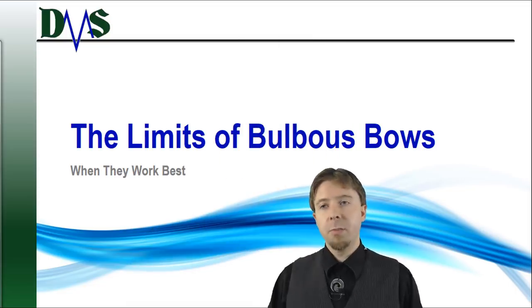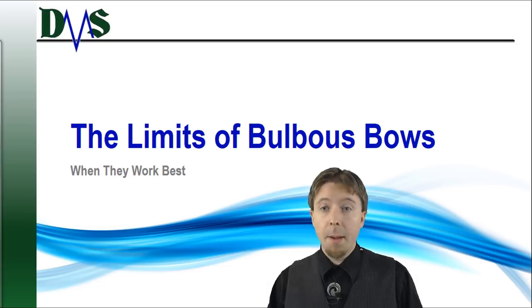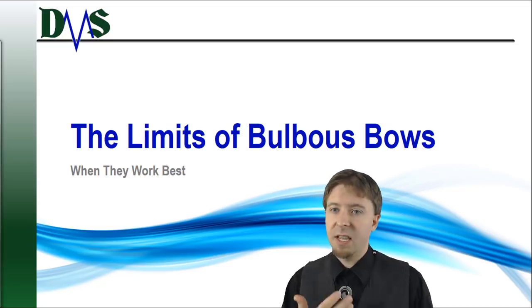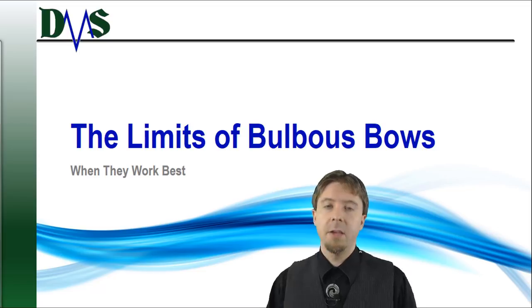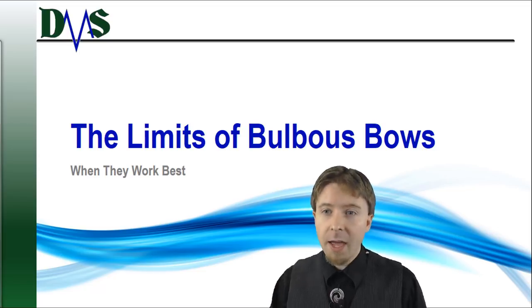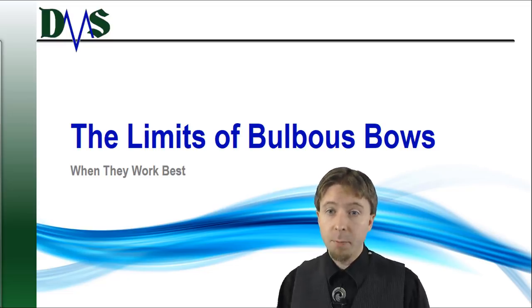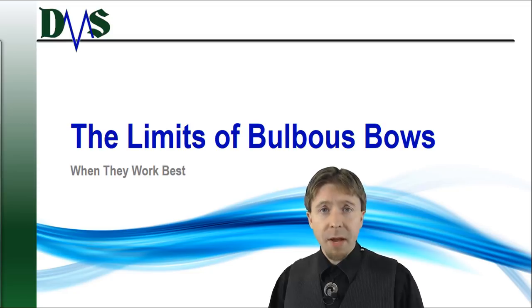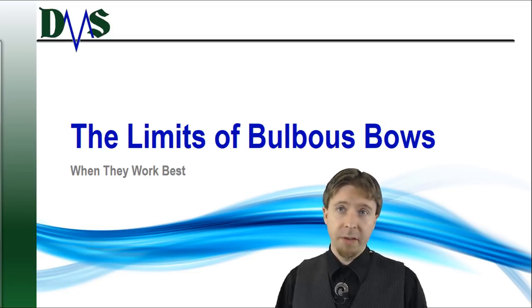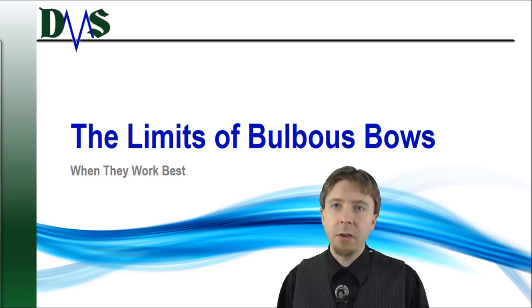To be clear, the technology of a bulbous bow does in fact work — it works quite well. But this initial success spawned a fad of adding bulbs to any ship we could find, and many of those ships are completely inappropriate for bulbous bows. Bulbous bows are not miracle devices. Like any technology, they only work when applied correctly.